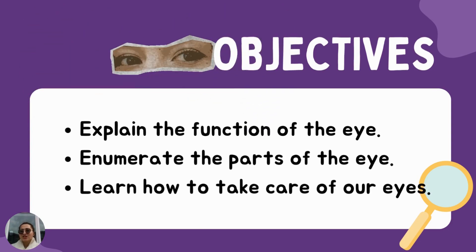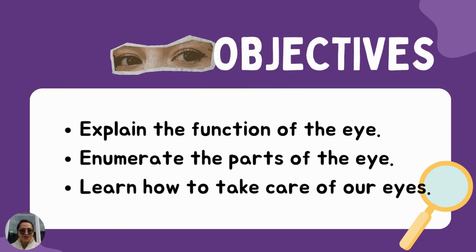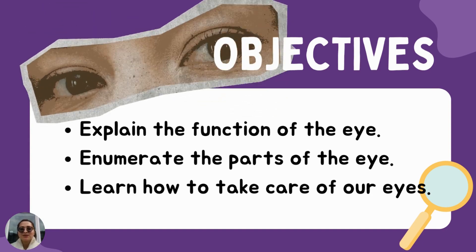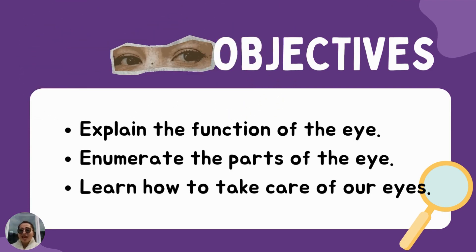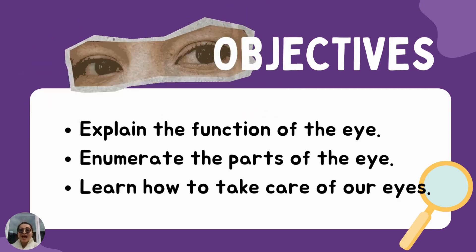In this online learning session with Mommy Charm, we will learn about the following. Number one, explain the function of the eye. Number two, enumerate the parts of the eye. And number three, learn how to take good care of our eyes. At the end of this session, we will have a quest, so be sure to listen attentively.